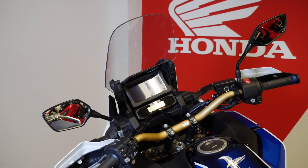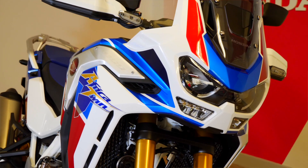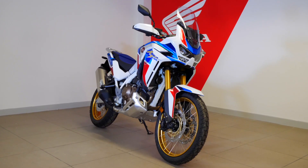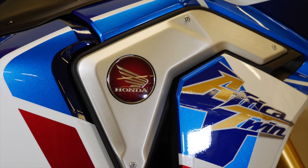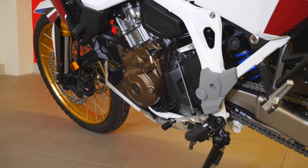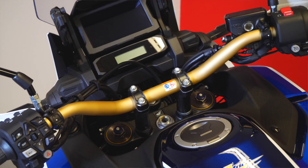This bike has a wealth of technology as standard, such as corner adaptive lighting, self-cancelling indicators, cruise control and full LED lighting all round. The bike has six rider modes: tour, urban, gravel and off-road, plus two customisable rider modes. These rider modes dictate the power, engine braking, ABS and traction control. There is a setting for every type of riding imaginable.